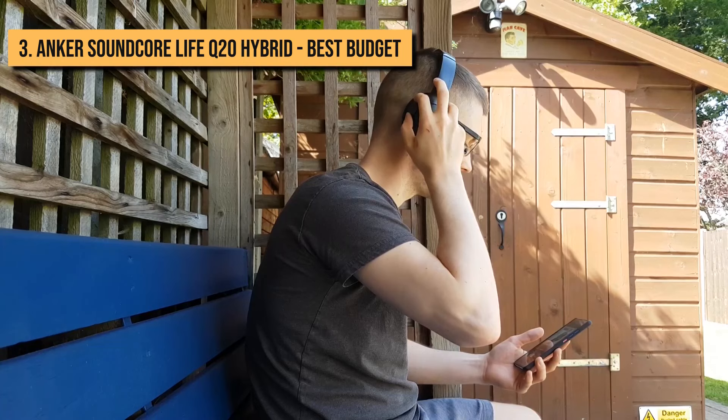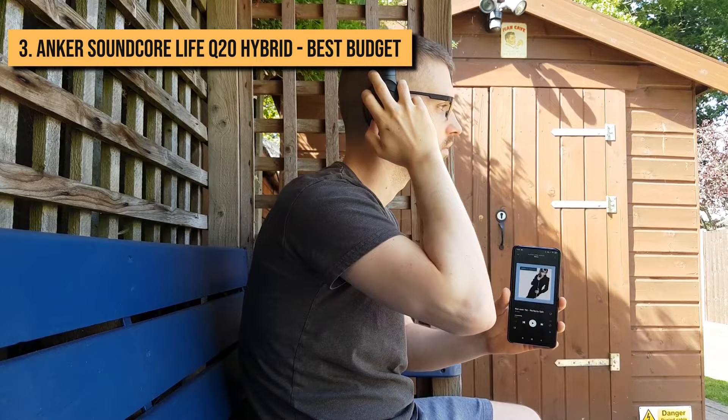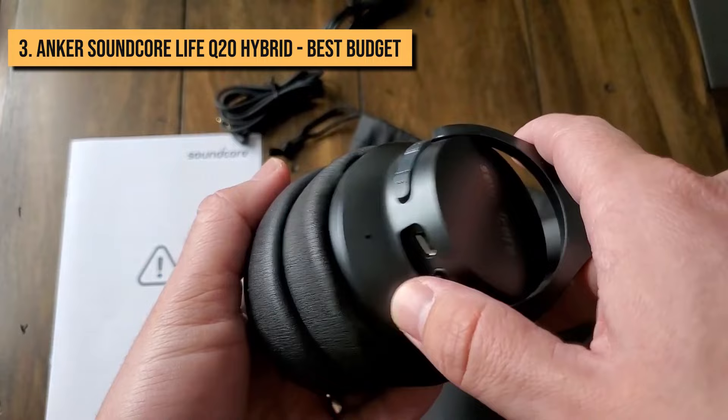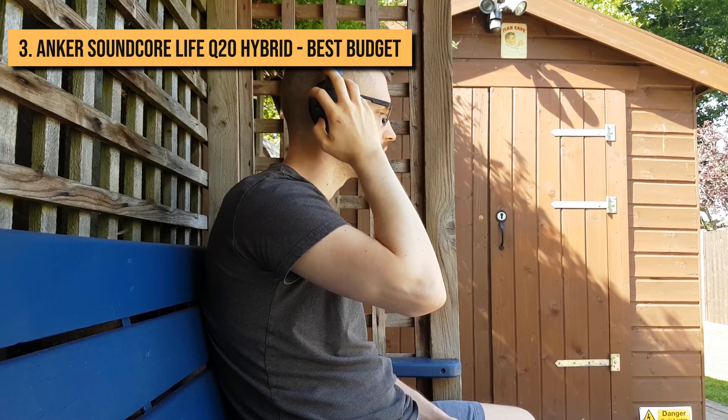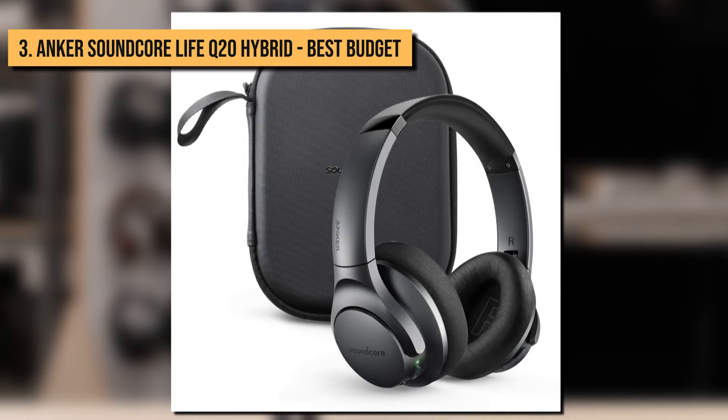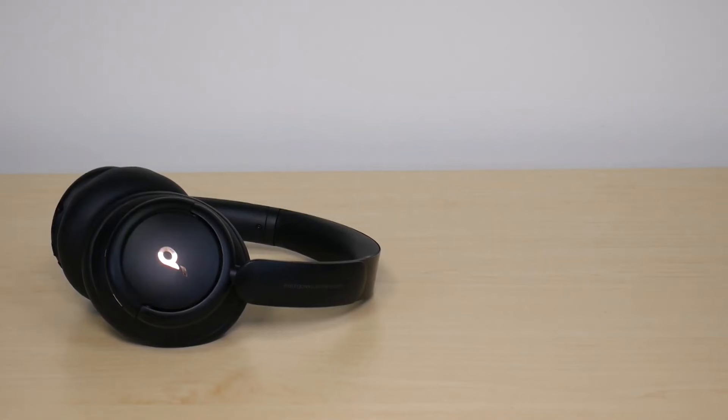The sound quality is pretty decent, and the lightweight chassis and soft foam ear cups are comfortable. Although the Life Q20 doesn't come with EQ manipulation, adjustable ANC, touch controls, or always-listening voice activation, this product does deliver on the active noise-canceling headphone essentials, and it offers a shocking amount of quality for well under $100.